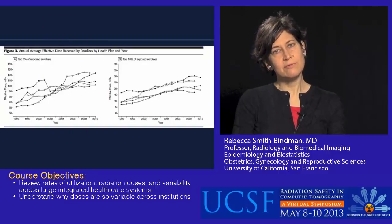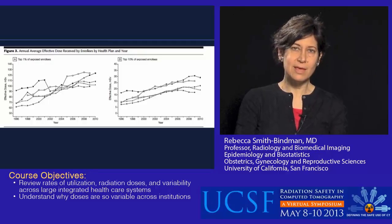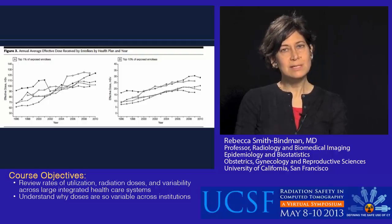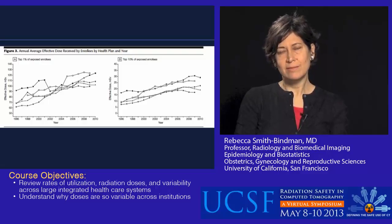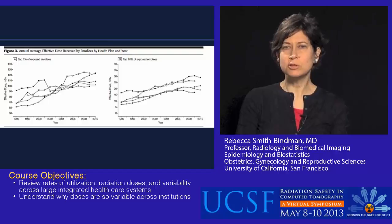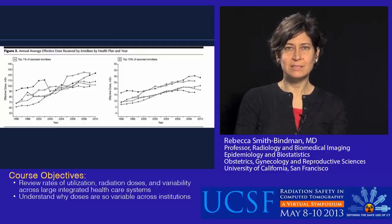We heard at this conference from Dr. Lenny Berlin about the mock trial he organized at the RSNA this year. That was a fictitious case about a young woman who received an exposure of about 250 to 300 millisieverts over a decade of her life. One of the arguments made was that no one gets that kind of dose. What I'm showing here is that in a single year, a large number of patients are receiving these kinds of excessive doses.